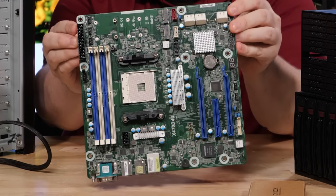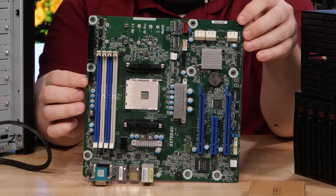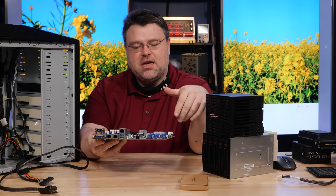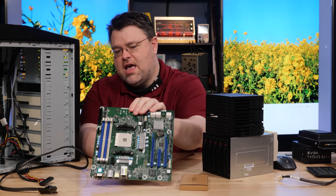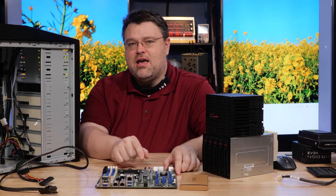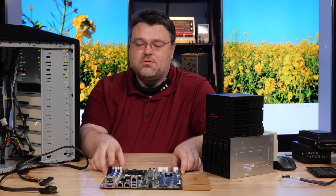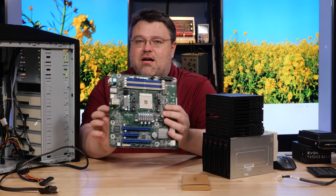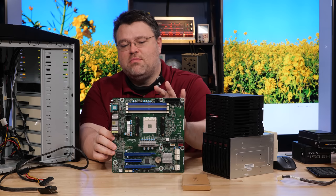It's got some other unique features, like a system management bus header for connecting to servers, plus a DOM SATA port and some other server features. This is a pretty server-ish platform for the AM4 socket. You can use a Pro CPU or a non-Pro CPU — either will support error-correcting memory, making this an incredibly awesome server platform, not just home server, but server platform in general.